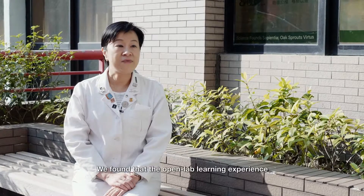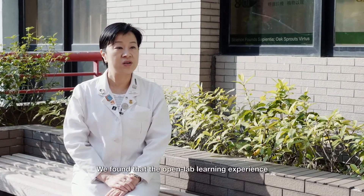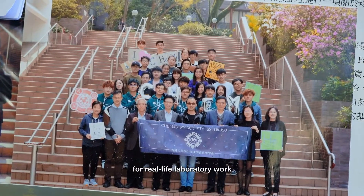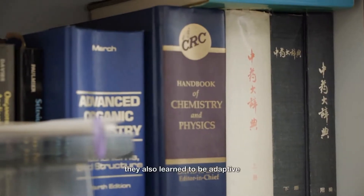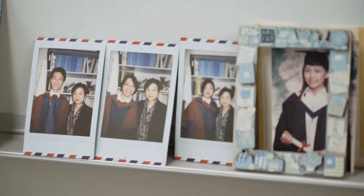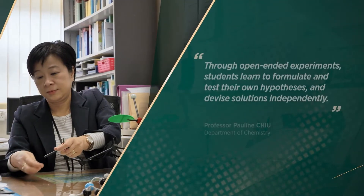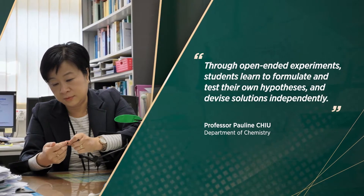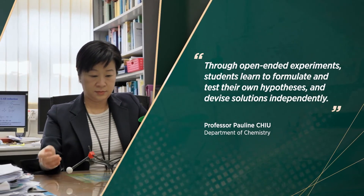We found that the open lab learning experience not only prompted students to be better prepared for real-life laboratory work, they also learned to be adaptive to novel problem-solving situations.